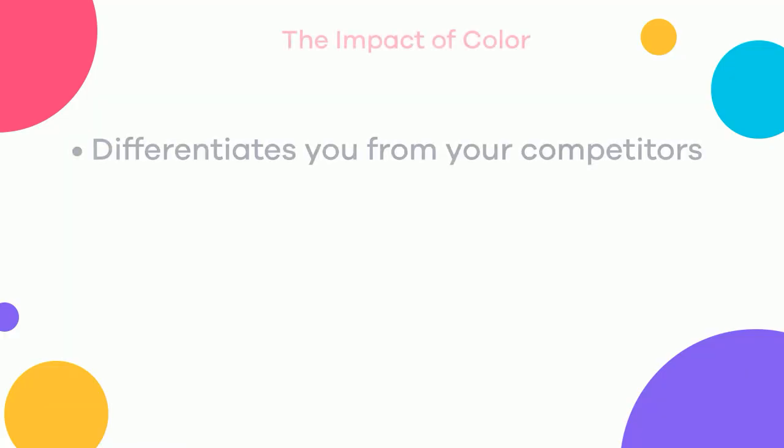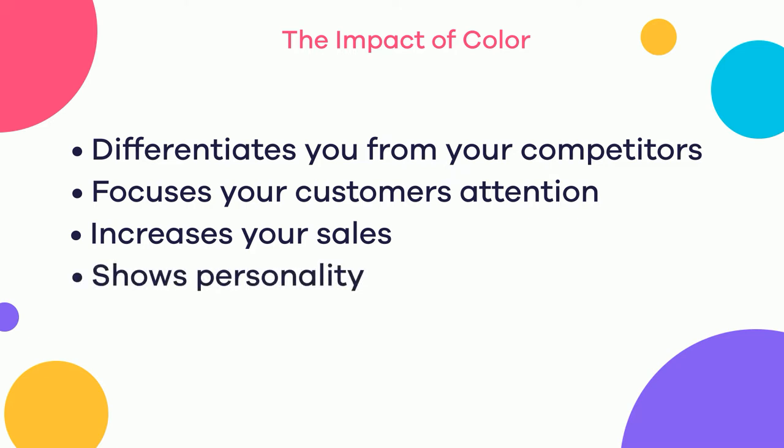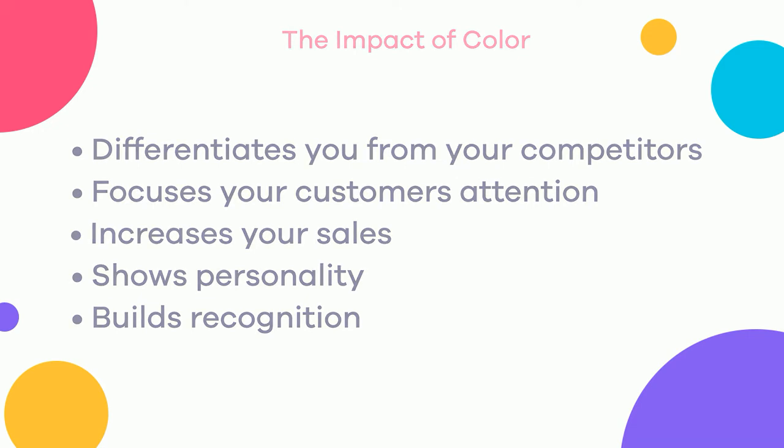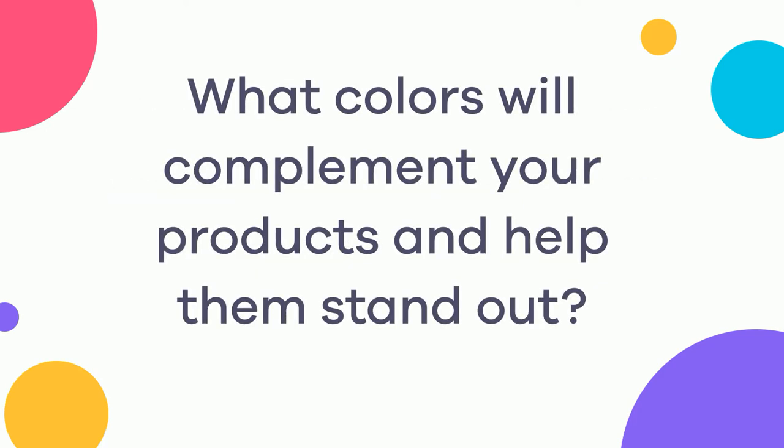Choosing the right colors can help differentiate you from your competition, focus your customers' attention on your products, and even generate more sales. Colors also allow you to show your personality and increase your brand's recognition. When designing your website, it's important to think about the tone you want to set. You need to ask yourself: how do you want your customers to perceive your business, and what colors will complement your products or services to make them stand out?